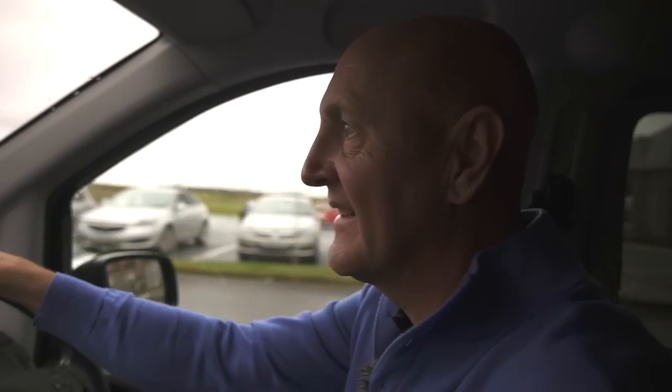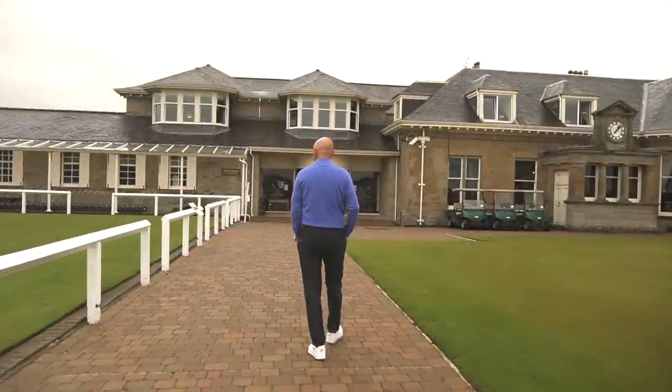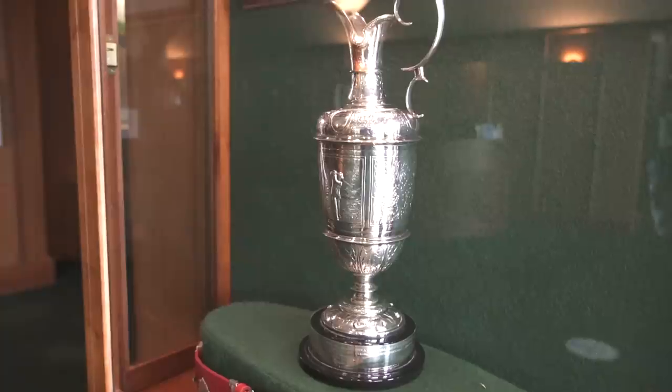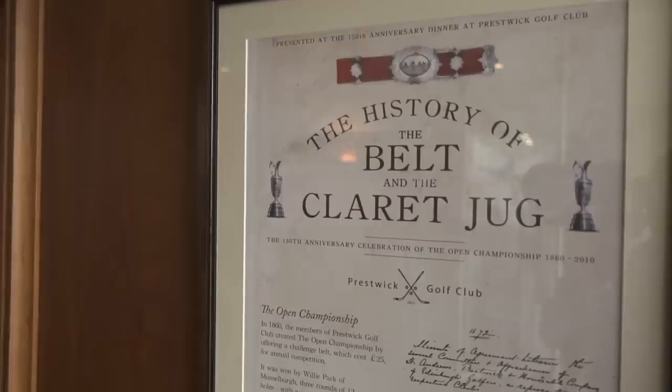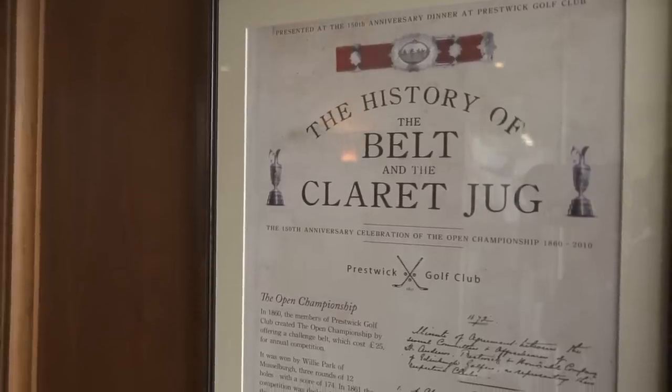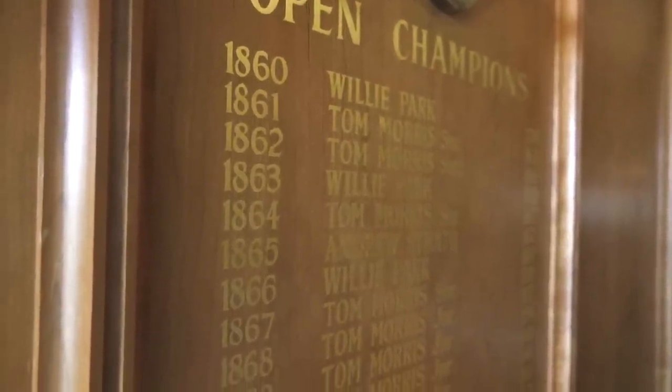If you're going to come and film on the Ayrshire coastline then there's only one place that this video can start from. Wow, this place is incredible — Prestwick Golf Club. The golf course where they played the very first Open Championship back in 1860, and seriously it's so impressive. Unfortunately I'm not playing here this week but I need to come and have a look.